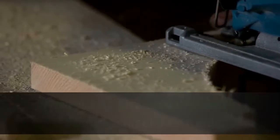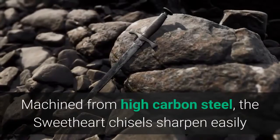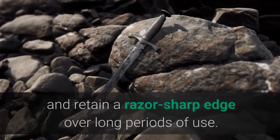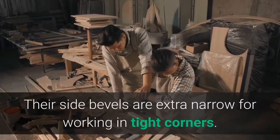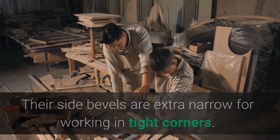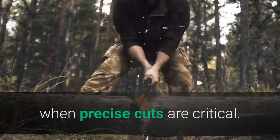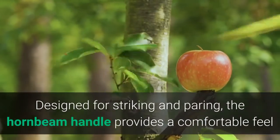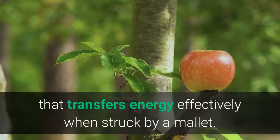List number two: Stanley Sweetheart Chisel Set. The Sweetheart line socket chisels are based on the classic 750 design, which is arguably the best Stanley chisel ever made. Machined from high carbon steel, the Sweetheart chisels sharpen easily and retain a razor sharp edge over long periods of use. Their side bevels are extra narrow for working in tight corners, helping the user avoid inadvertent marring of the work when precise cuts are critical.